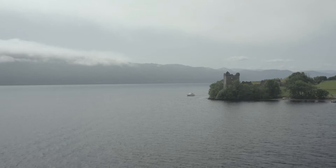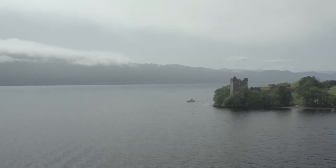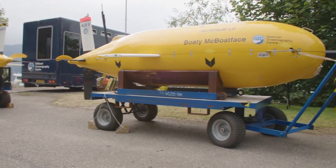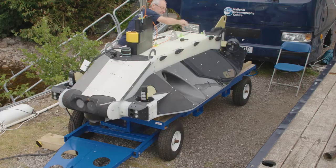We're in Loch Ness for our second trial of the year, up here with four underwater robots: two Autosub Long Range vehicles, an Eco-Sub, and Autosub Hover 1.